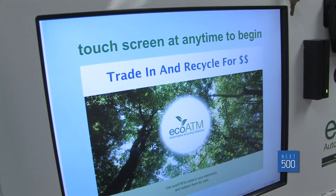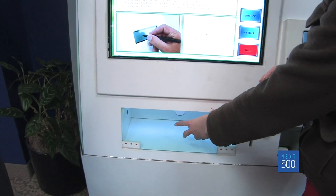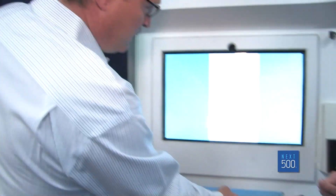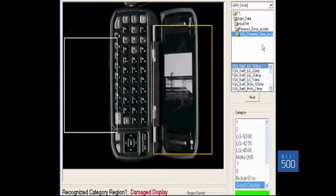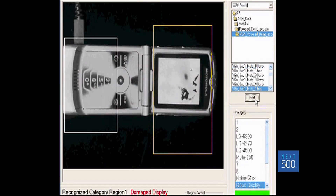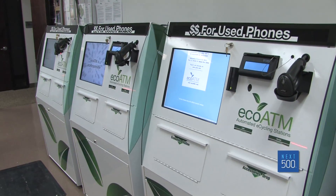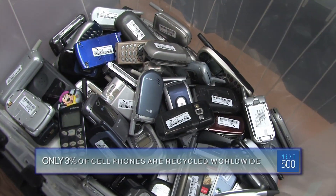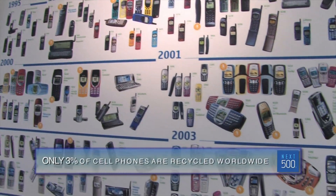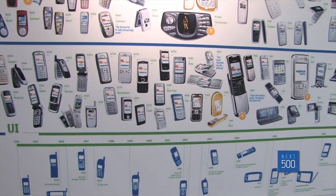So I come up to the machine, I've got my old phone. This is all touchpad automated. Tell me what happens when I place my phone in this area where the machine can read it. The consumer would be invited to put their phone in. We have cameras that look at the phone, can ID the model, and also tell what kind of damage it has. EcoATM's founders found a Nokia study stating that only 3% of old cell phones are recycled worldwide — that's five to six old cell phones per household in the U.S. So how do we get those things back?